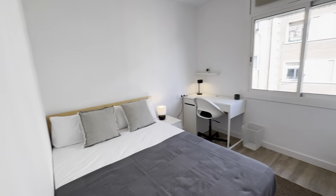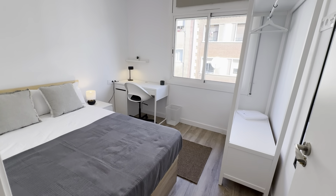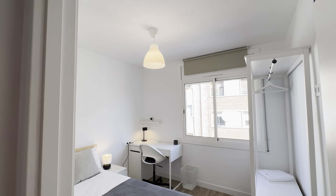Bedroom four, with this setup. You have a double bed with storage, wardrobe, and desk. This time with the views to the street.